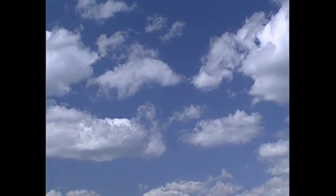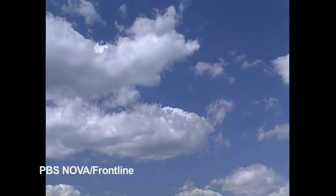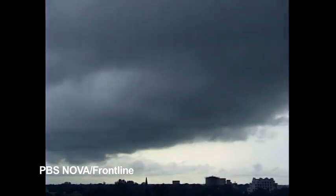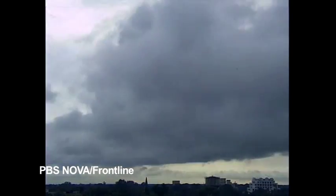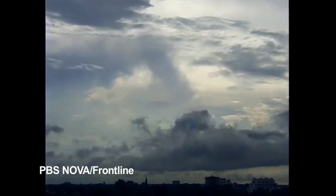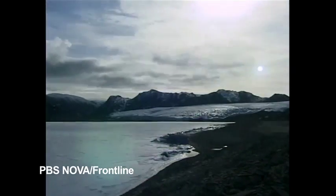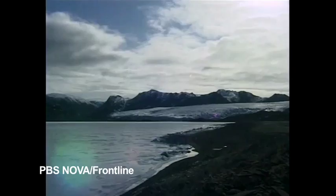But why should adding an invisible, non-toxic gas be cause for concern? Compared to the major atmospheric gases, oxygen and nitrogen, the amount of CO2 is minuscule. But through an accident of physics — the greenhouse effect — its consequences are significant.